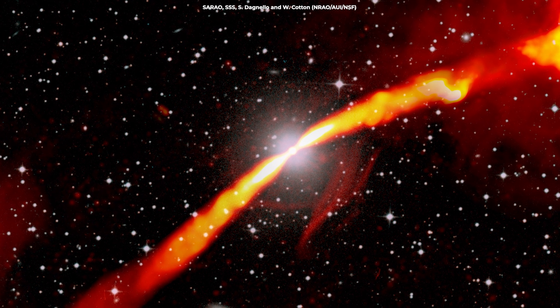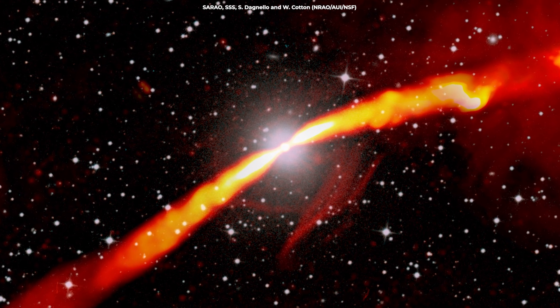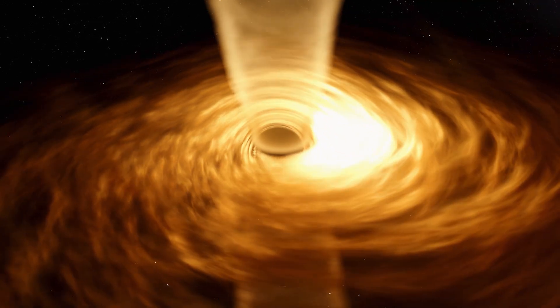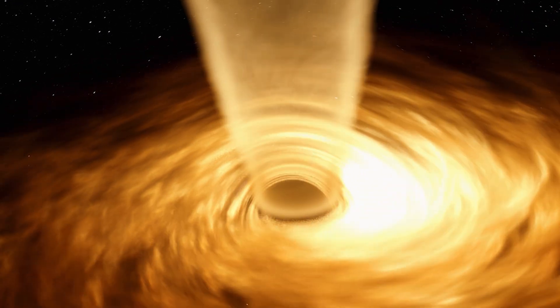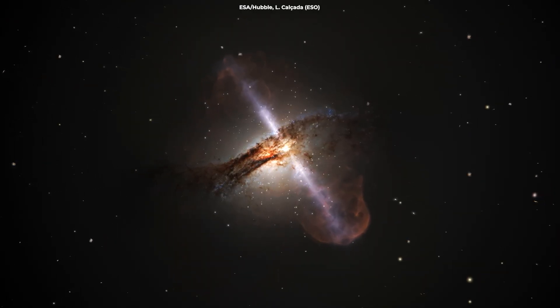At the heart of IC4296 lies a supermassive black hole with a mass equivalent to about a billion suns. It's the powerhouse driving the galaxy's intense radio emissions. As matter spirals into the black hole, it generates enormous amounts of energy, some of which is channeled into jets — powerful streams of charged particles moving at nearly the speed of light. They play a crucial role in shaping the galaxy and its surroundings.